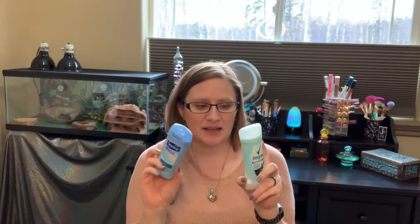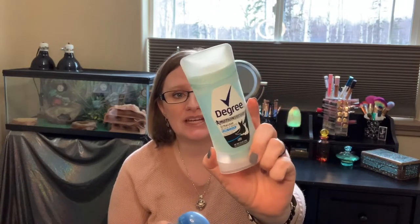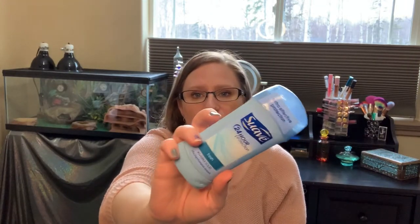These ones I just buy because they're cheap. I put on natural deodorant and then halfway through the day I have to put on regular deodorant because it's just not cutting it. This is the one from Degree — it's $4.29. And this is the one I usually buy from Suave, which is $1.99, so it's quite a bit cheaper.